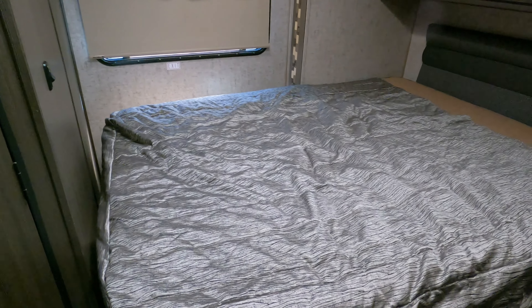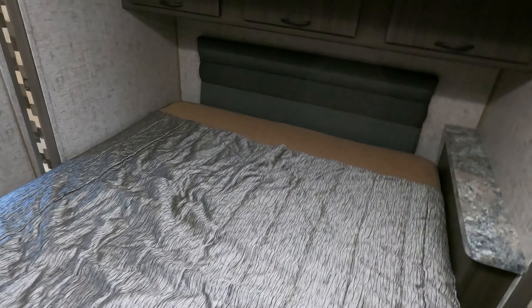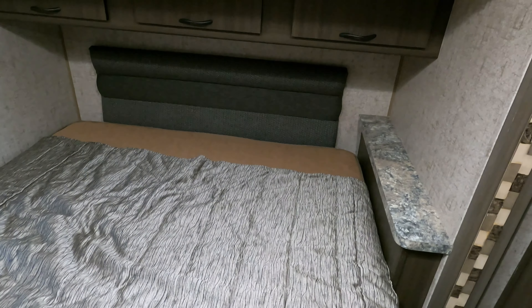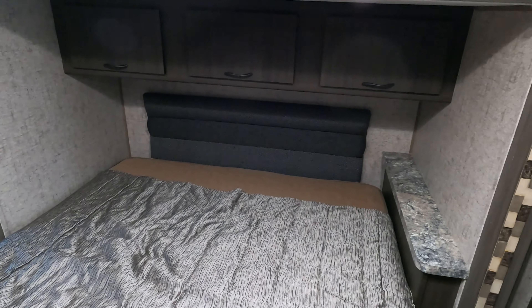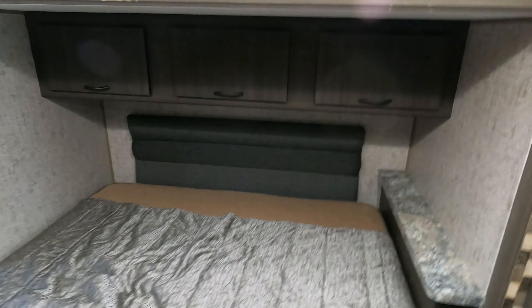In the back bedroom, you've got a queen island bed in the slide out — very nice for something this small. When the slide is in, you'd use the table booth or overhead bunk, but it only takes a few seconds to bring it in and out. At the foot of the bed there's a place for a TV, and we can add one for a couple hundred bucks if you want.